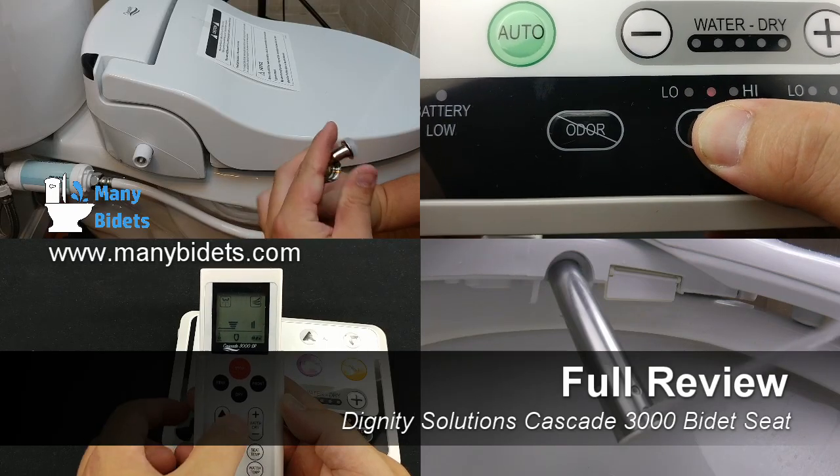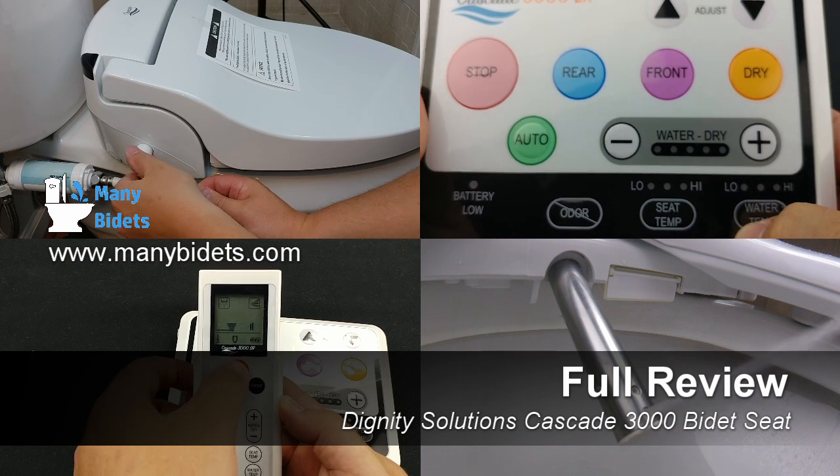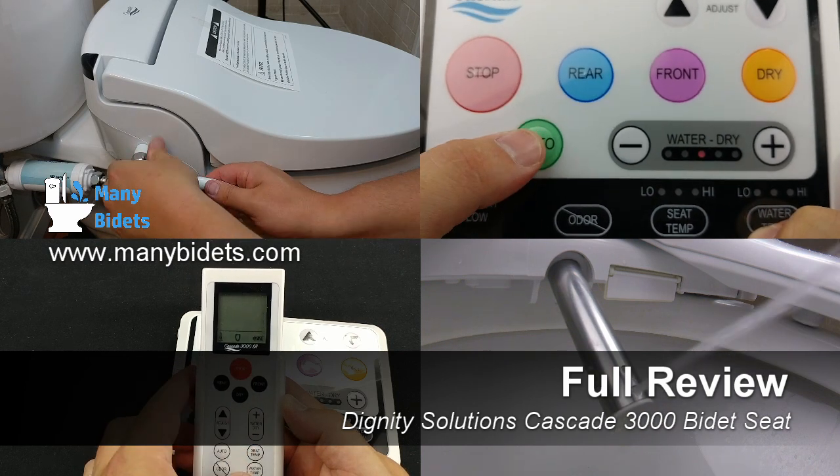Daniel here with ManyBidets.com. I wanted to introduce to you our favorite new seat on the market, the Cascade 3000.